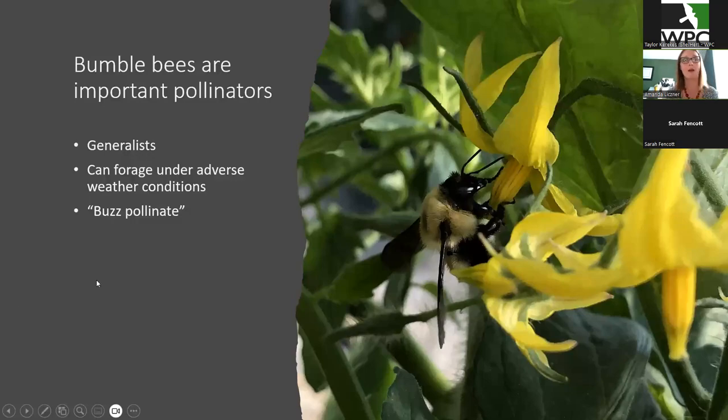Bumblebees are really important pollinators. They're generalists, meaning they feed on a variety of flowers. So there isn't one type of flower you can plant and you'll for sure get bumblebees — if you have lots of flowers, they will come and visit them. Fun fact: their vision is more skewed to the purple end of the spectrum and they can see UV. So they really like purples and blues, not so much red. So if you really want bumblebees, try and plant stuff in those colors.